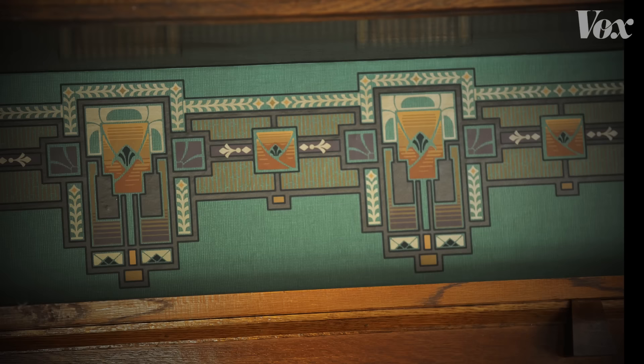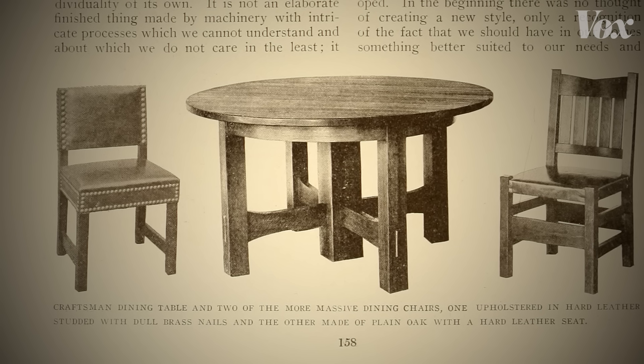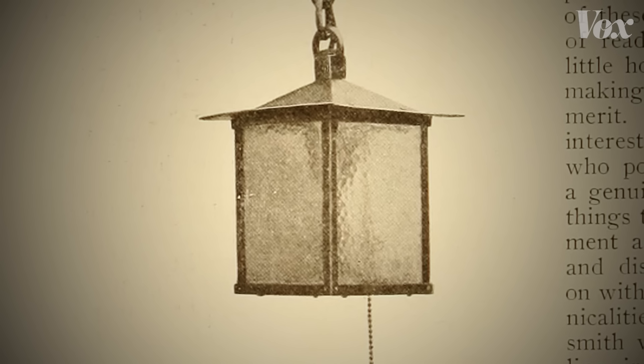And that highlights the craftsman bungalow paradox. How did a meticulously crafted movement become a mass movement?